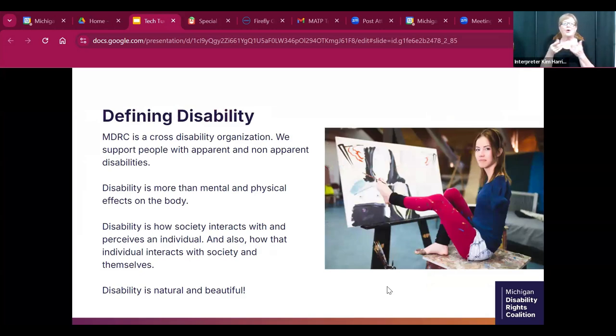We're going to go through a few definitions so we're all on the same page. We are a cross-disability organization that supports people with both apparent and non-apparent disabilities. MDRC believes that disability is more than the mental and physical effects on the body — disability is how society acts, interacts, and perceives an individual, and how that individual interacts with society and themselves. We believe that disability is natural and beautiful.